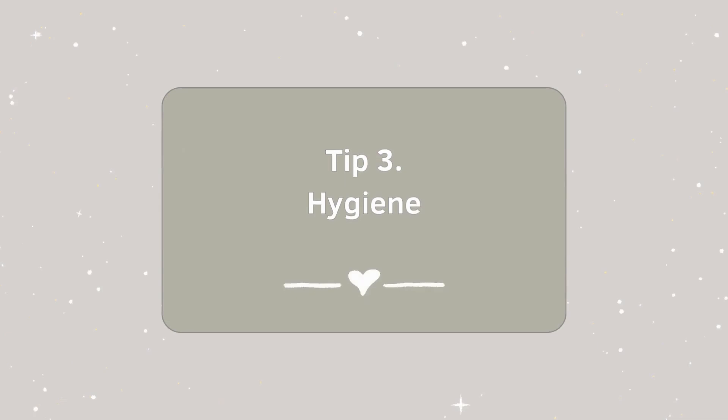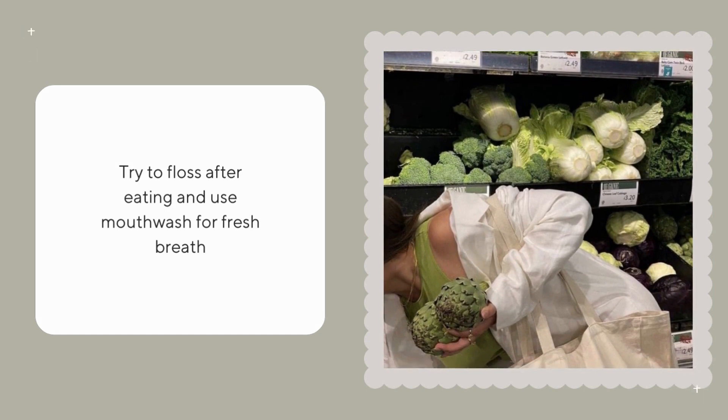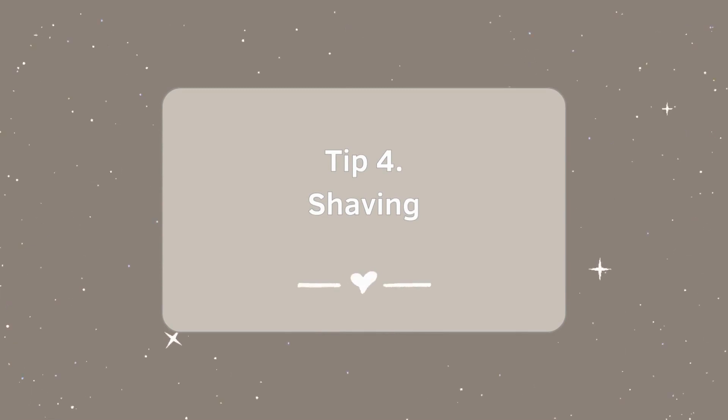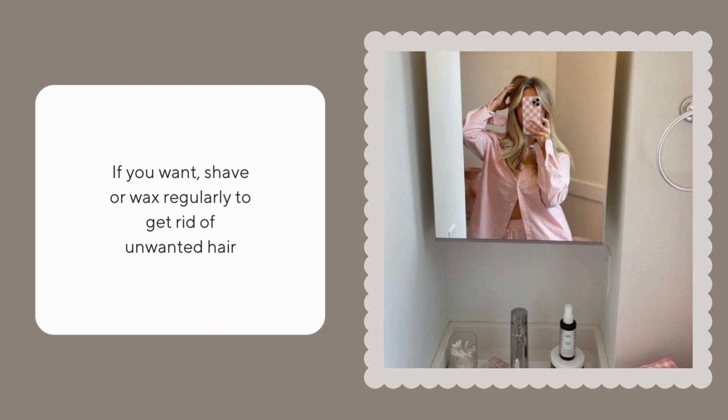Floss after eating and use mouthwash for fresh breath. If you want, shave or wax regularly to get rid of unwanted body hair.